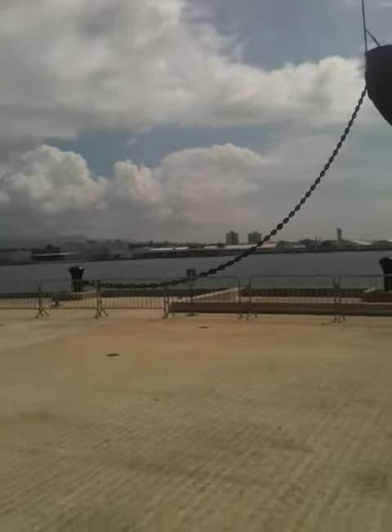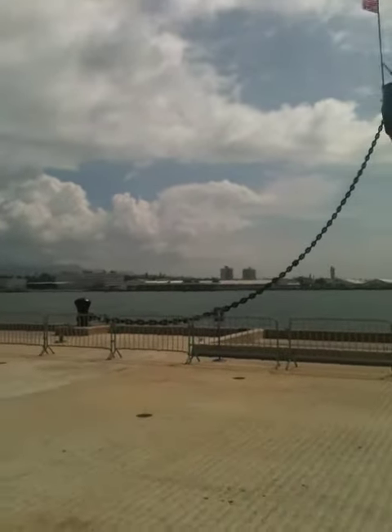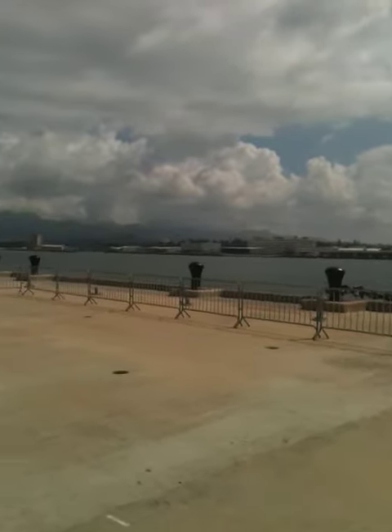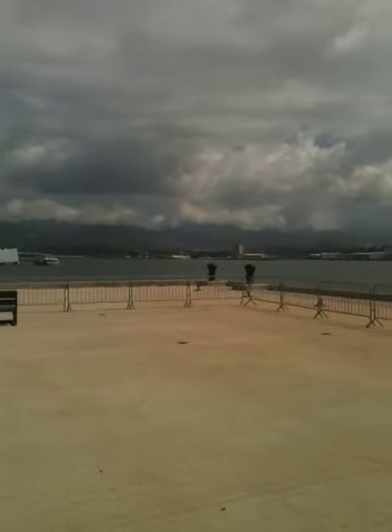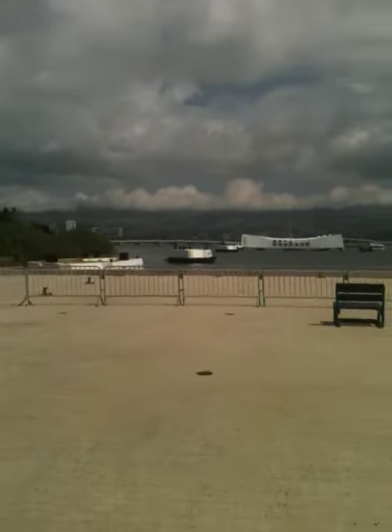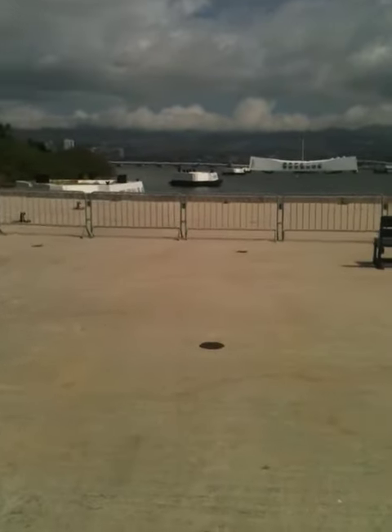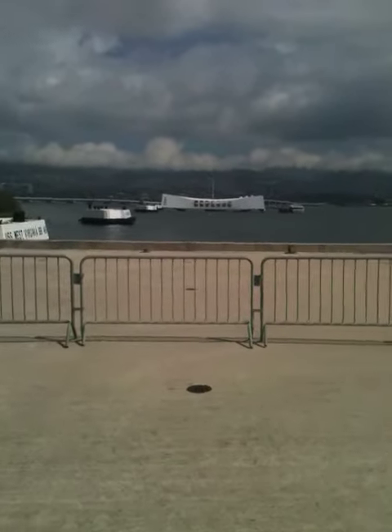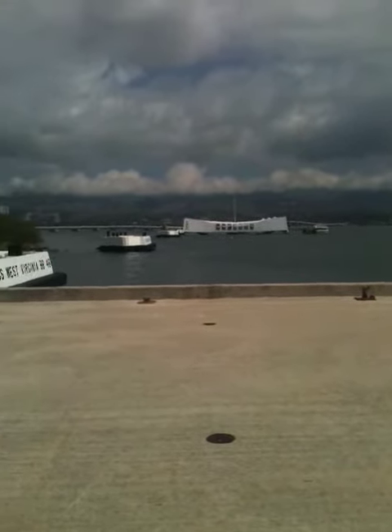So if you walk down this pier, you can see all kinds of stuff out there across the water. And if I kind of pan to the left, that is kind of what everybody comes here to see. I don't even have to say what it is — the Navy brings you to it. Pretty awesome.